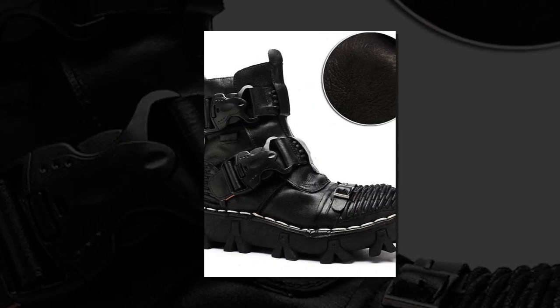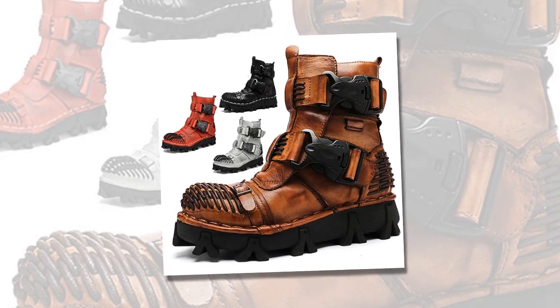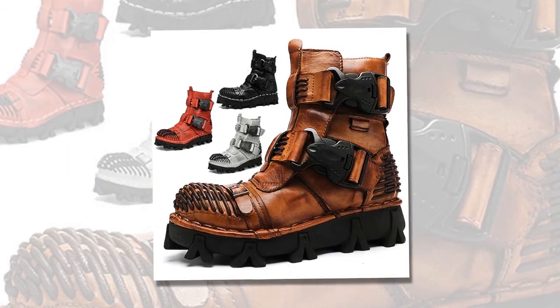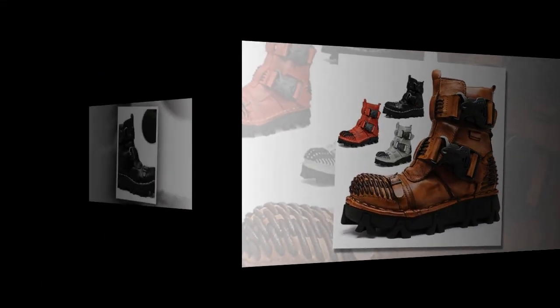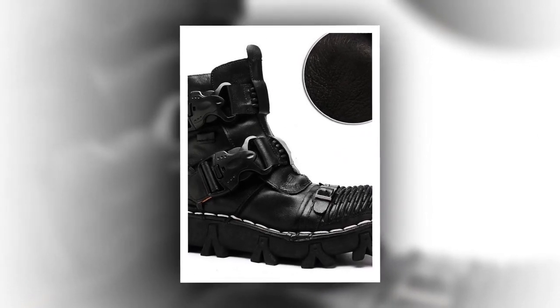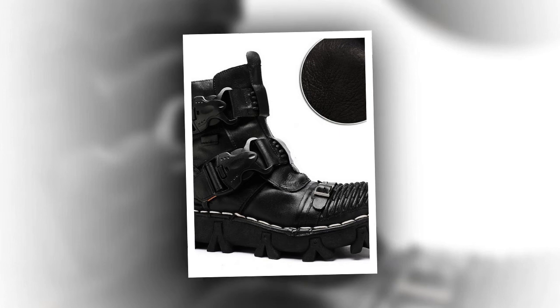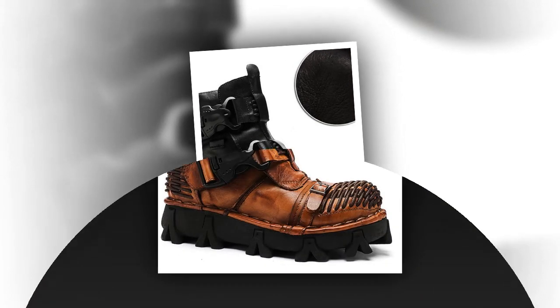Overview: Discover the perfect blend of style, durability, and comfort with our latest collection of boots, meticulously crafted for both men and women. These versatile boots are designed to meet the demands of various activities, from hiking and walking to casual daily wear. Embrace the outdoors in style with our handmade, vintage-inspired footwear that guarantees warmth, support, and a boost in height.